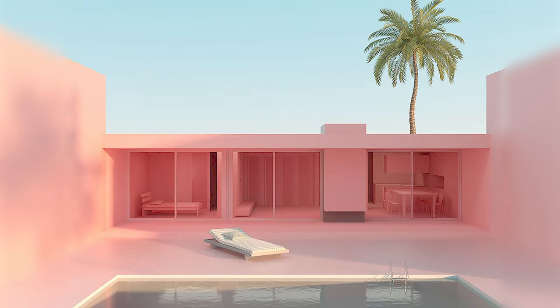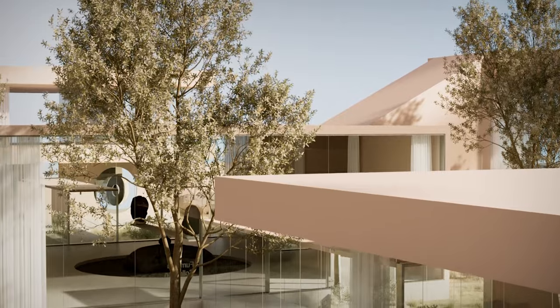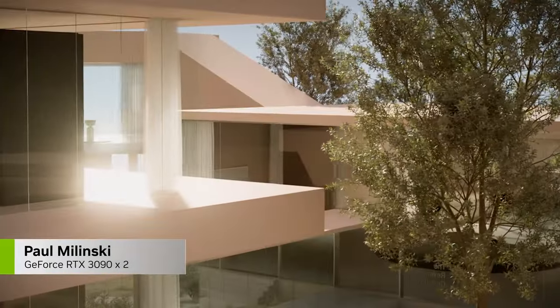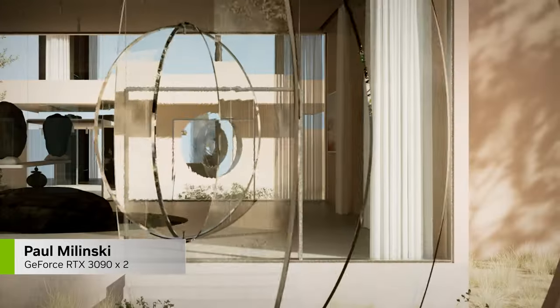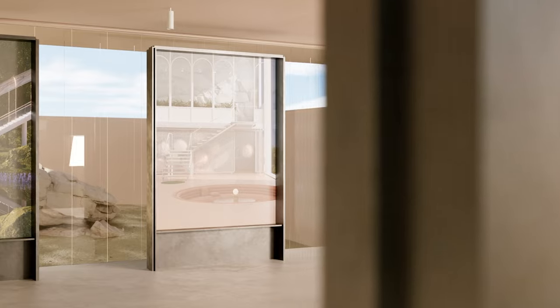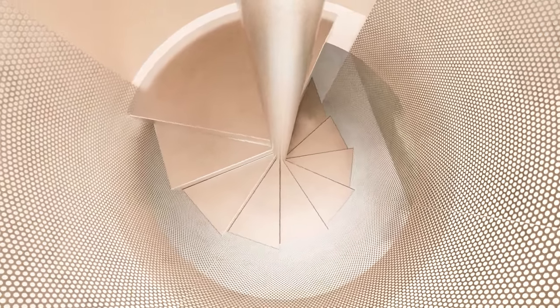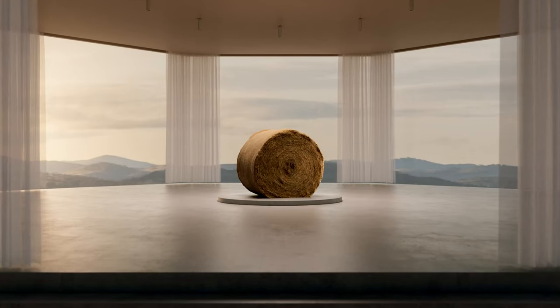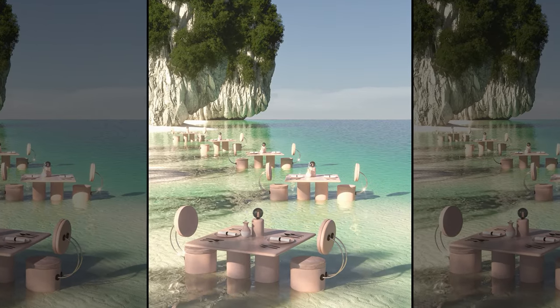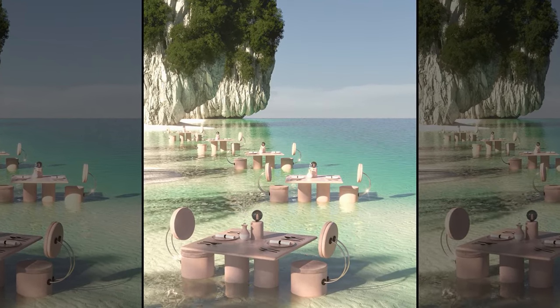If I were going to build the ultimate escape, I would seriously consider Paul Molenski to design the place. Maybe not surprisingly, he was largely inspired during the COVID lockdowns and the desire to escape to some fantastical destinations where every detail is exaggerated and perfected. The results are amazing and show his passion for the natural world.